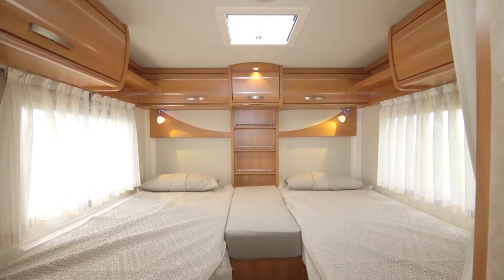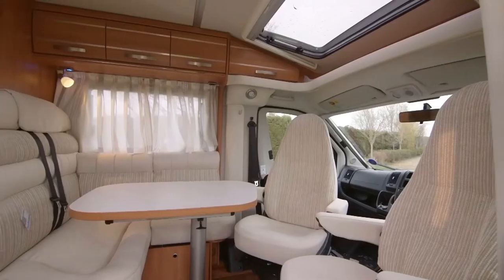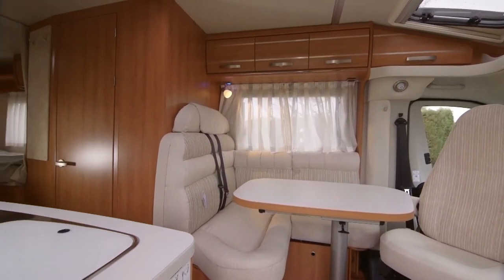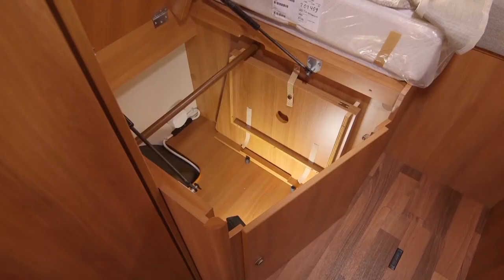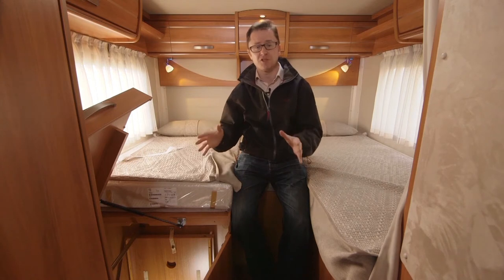It has twin fixed single beds at the rear, which can be joined together with an optional cushion to make a massive double bed. Up at the front it has two belted travel seats plus the option of another additional cushion, which can basically make a third berth if you need it. There are storage options aplenty in the 588's rear bedroom, the most impressive of which is this wardrobe — it basically just lifts up, you can load your stuff from the top, pop the lid back down, put the mattress back into position, and reassemble the bed. Fantastic solution and very space efficient.